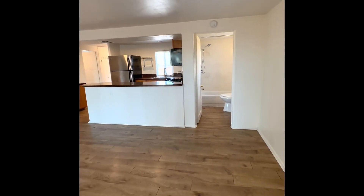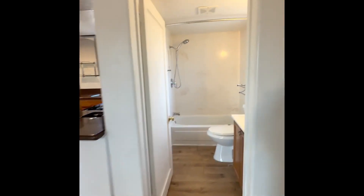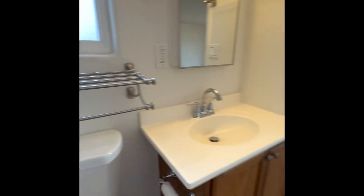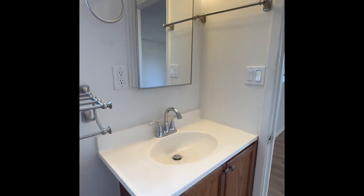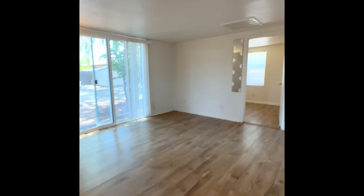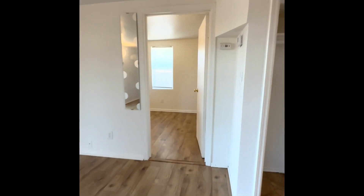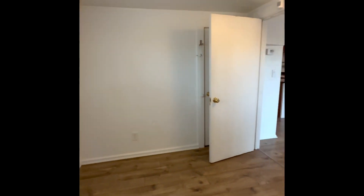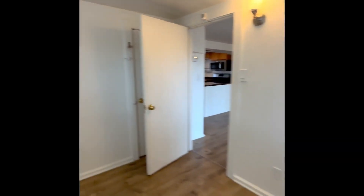Off the living room is the bathroom, and the second bedroom. The closet in this room is behind the door.